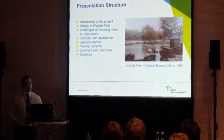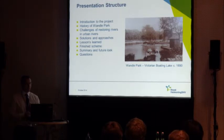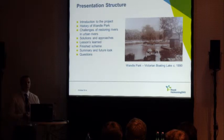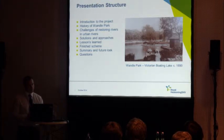Over the next 15 minutes I'll give a quick introduction to the project, tell you about the history of the park, talk through some of the challenges in restoring rivers in urban environments, talk through some solutions and approaches, lessons learned, and show some nice pictures of the finished scheme.